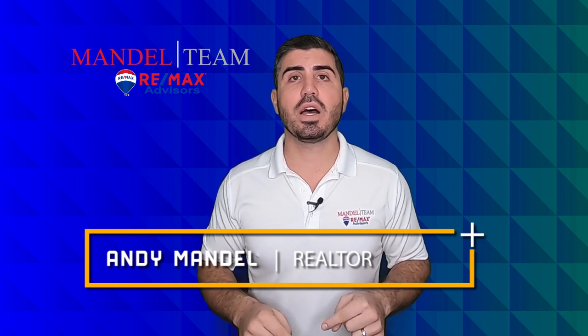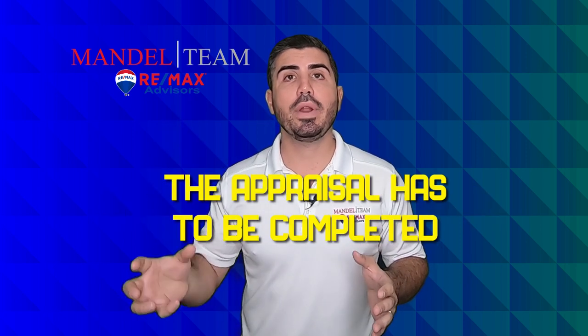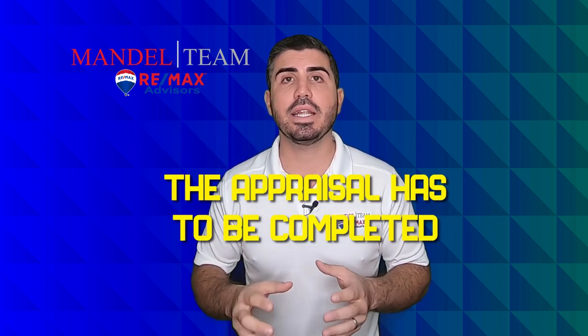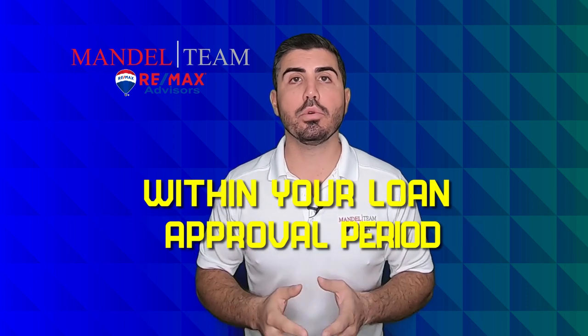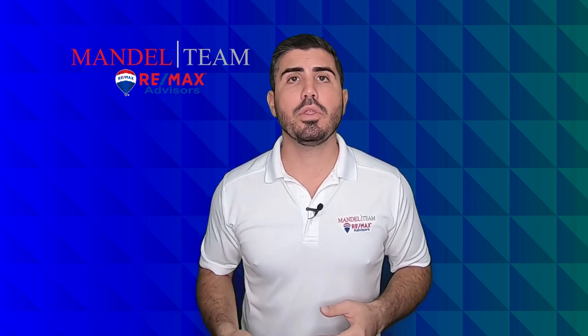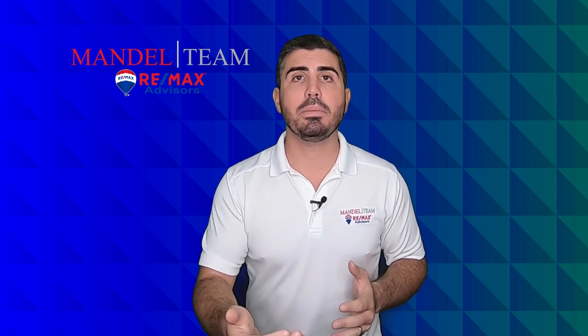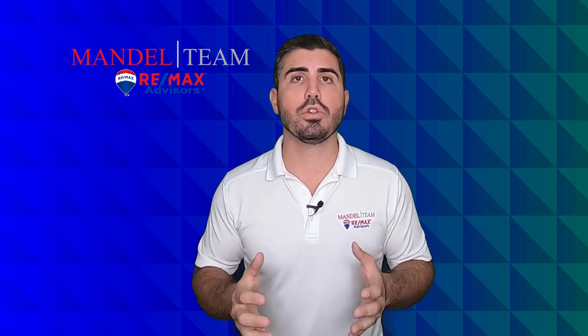This new version of the contract changes everything. The new version says that the appraisal has to be completed and back to the lender within your loan approval period. What a lot of people were doing was doing really short loan approval periods, meeting all the conditions quickly, and then getting the appraisal a couple weeks down the road — and it was causing problems. Now you have to have that appraisal done within that loan approval period. Not just done, but the value has to be back and certified by the underwriter. Everyone needs to know the value of that house during your loan approval period.